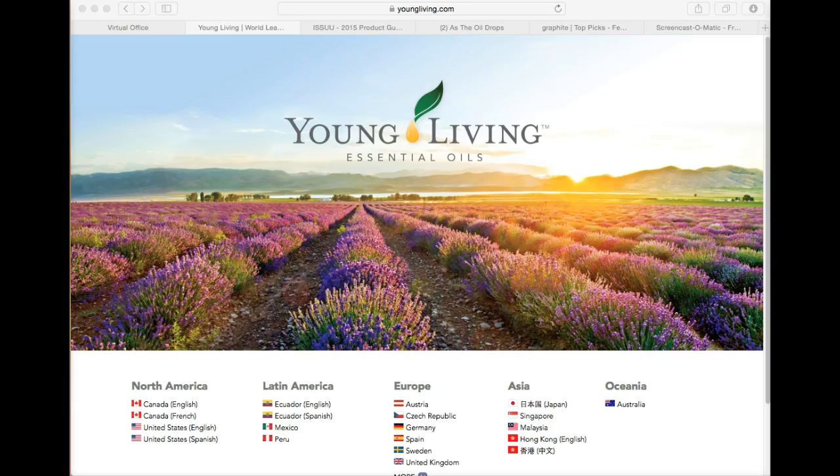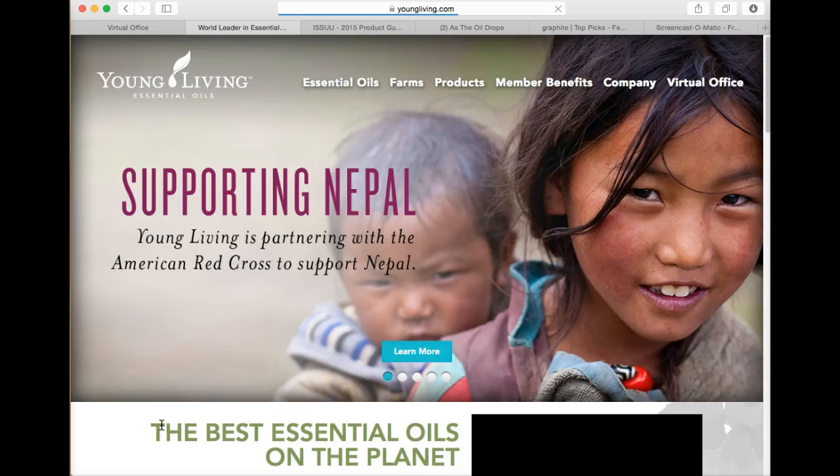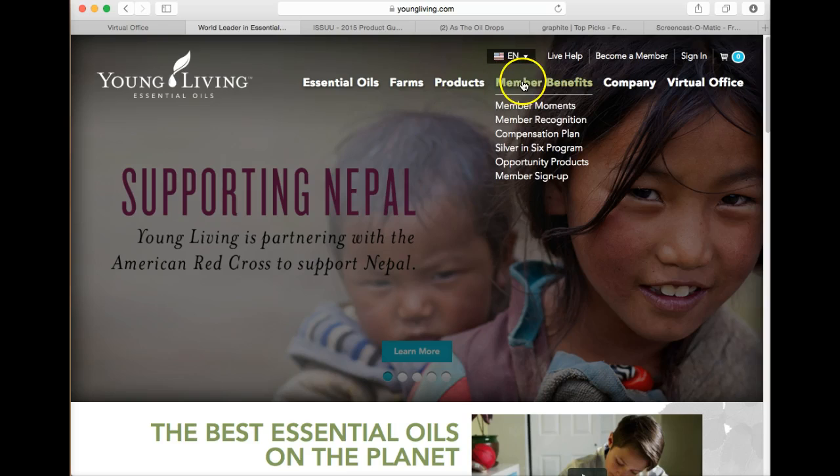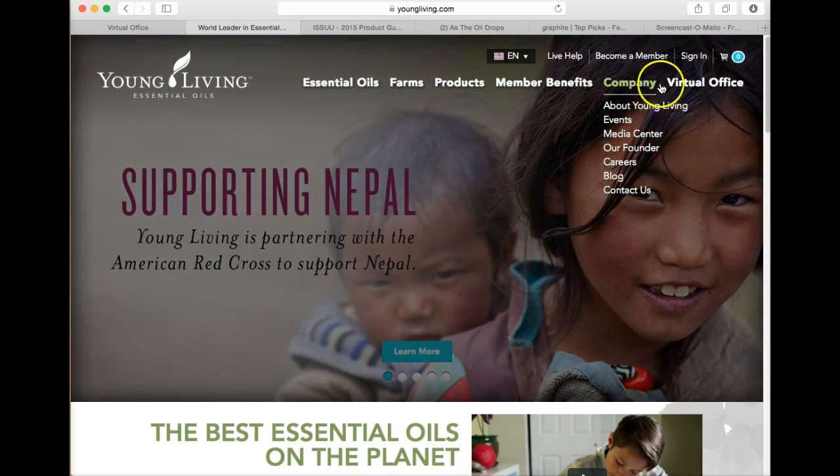Hi, this is Candace Townsley and I'm going to show you a couple of sections in the virtual office here on the Young Living website. When I go to youngliving.com this is my landing page. I'm going to pick my country and while there is a lot of information when you mouse over these, I'm going to go to my virtual office.